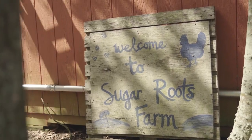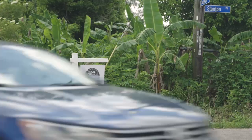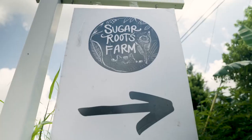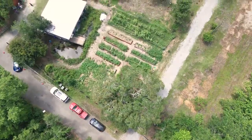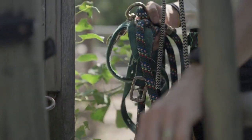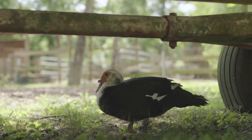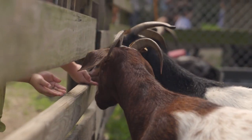We're at Sugar Roots Farm, a magical little farm just 20 minutes from downtown New Orleans. We are so close to the city, but once you turn the corner you're in a whole different world out here. You can completely escape from the city, get out into nature, and experience all these animals in a real working farm life.